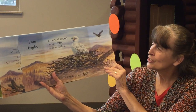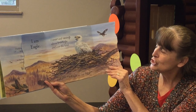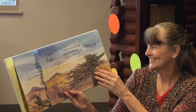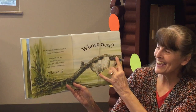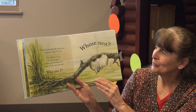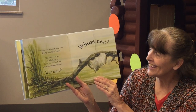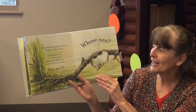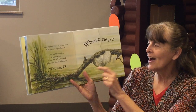I soar and swoop above treetops and over the land and each year I will make my nest bigger. Whose Nest? I form my nest with soft sticky foam and it hangs on a log or branch. This bubbly nest lets my tadpoles grow. Who am I?